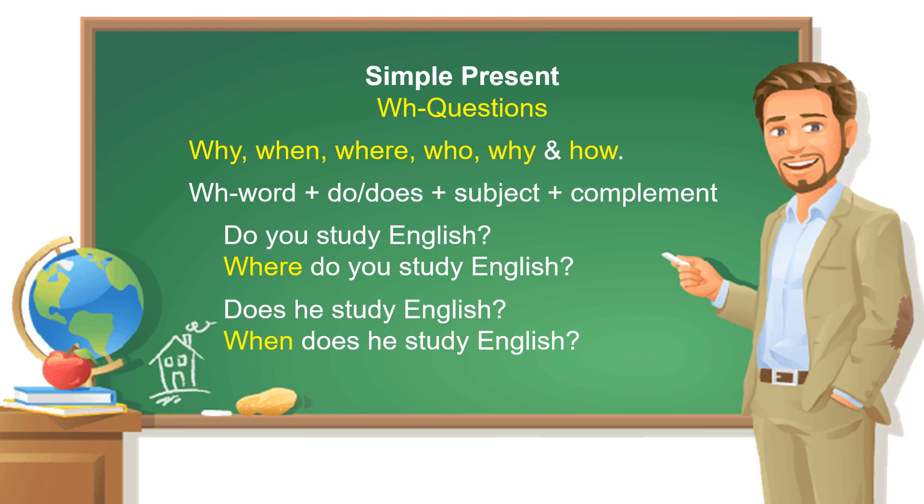Good friends, this is teacher JB. Today we are studying questions and WH questions.